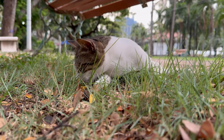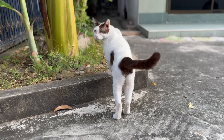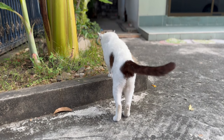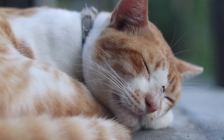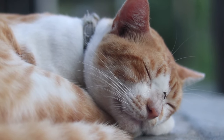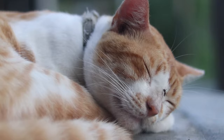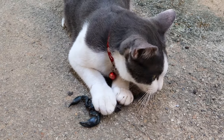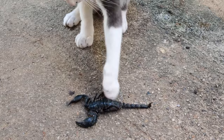Cats thrive on routine and consistency. Establish a daily routine for feeding, playtime, and rest to provide structure and stability in their environment. Consistency helps cats feel safe and secure, reducing stress and anxiety. Use consistent cues and gestures when communicating with your cat to reinforce desired behaviors. This creates clear expectations and strengthens the bond between you and your furry friend.